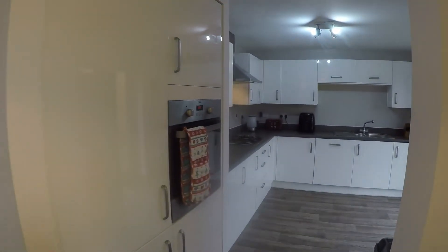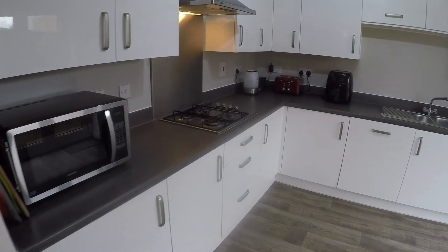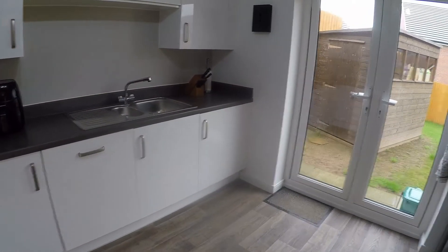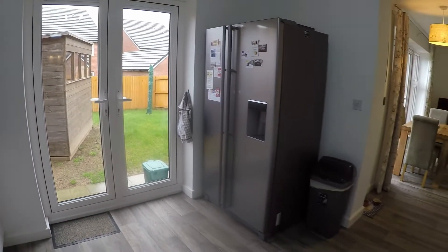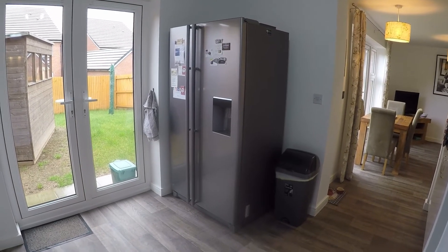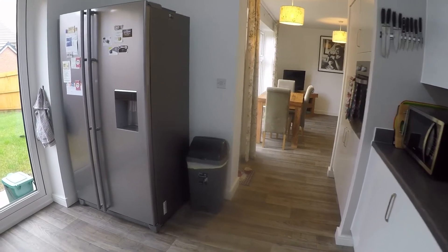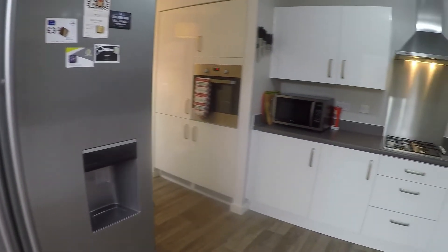Just in on the left is an integrated fridge and freezer, your oven, gas hob with extractor, an integrated dishwasher and washing machine in the corner. Again, you have double doors from here out onto the garden, and plenty of space to accommodate a large freestanding fridge freezer. You could alternatively have a breakfast bar area or perhaps a little table and chairs — a lovely modern kitchen.